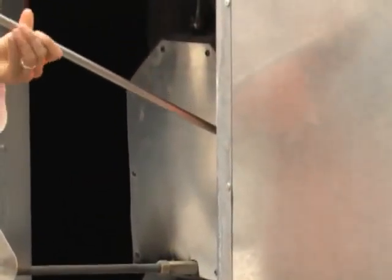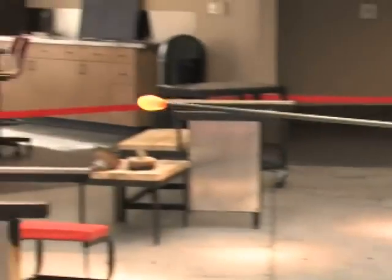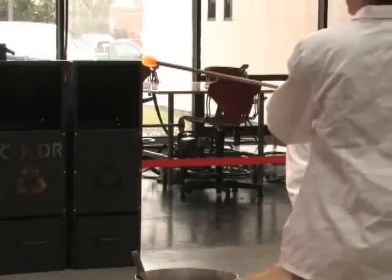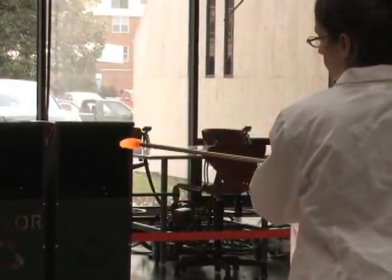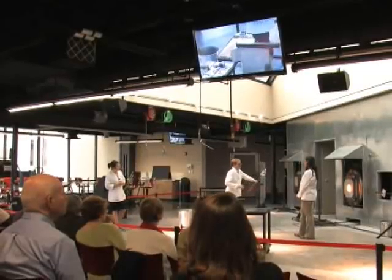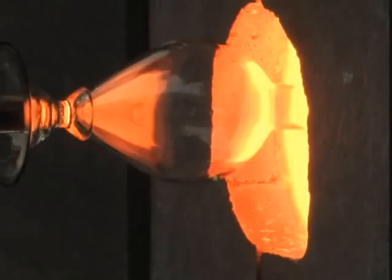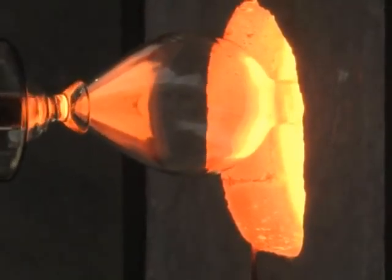"Glass is a lot like honey — you constantly have to be turning the glass. So she's turning the rod. As you can see, it comes out looking orange; that's simply because it's 2,150 degrees. If she stops turning for a moment, it starts to fall right off the pipe." The demonstrations, like the glass studio, have been here since early November, and the enthusiasm for both has been — well — hot.